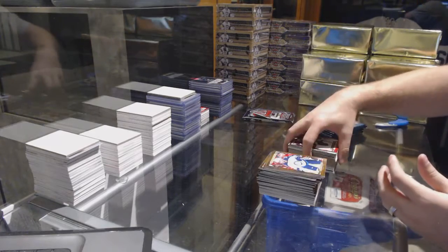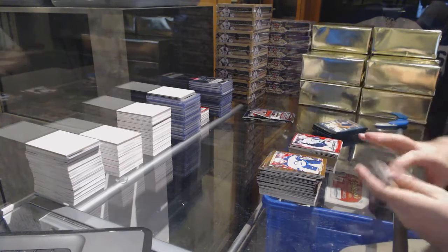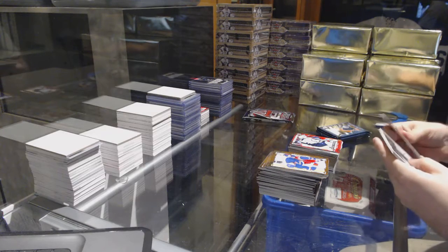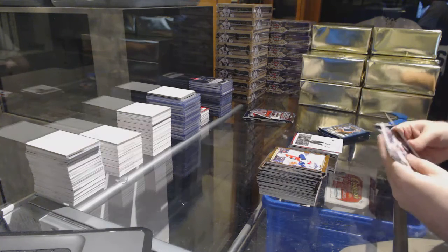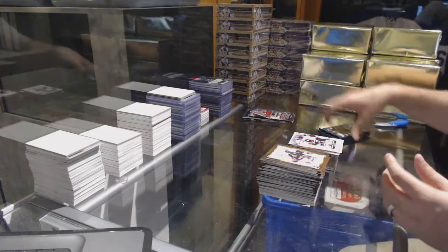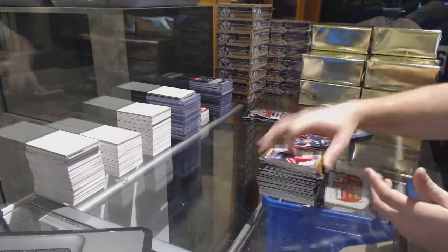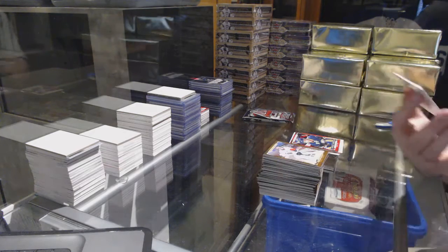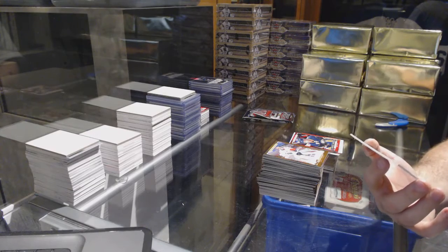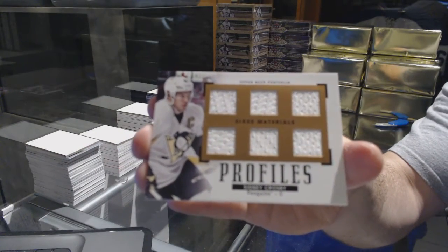Colin Miller for the Boston Bruins, Portfolio. It shouldn't just delete — that doesn't make any sense to me. Rookie Phenom for the Jets, Nick Pitan. A wire photo of Nikolai Ehlers for the Winnipeg Jets. Rookie Phenom of Max Domi for the Coyotes. Jack Eichel for the Buffalo Sabres, rookie. And — oh, that's a big card — a Profiles Sixes Materials for the Pittsburgh Penguins, Sidney Crosby.